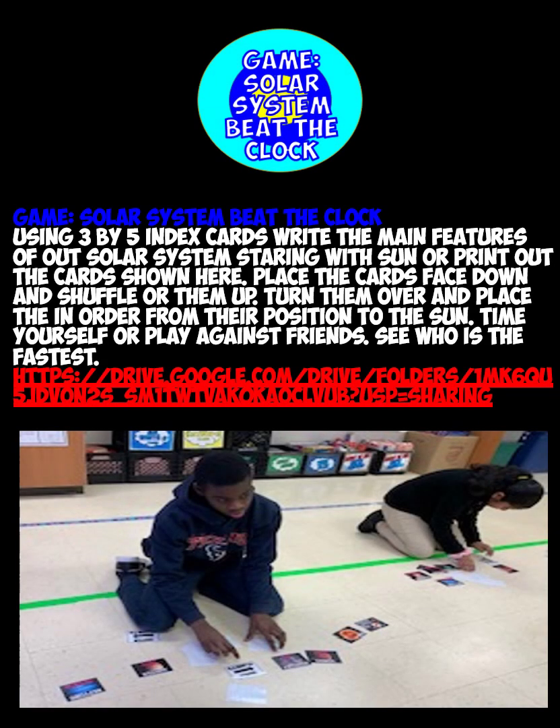Next is the solar system Beat the Clock. Use some index cards and write the names of the planets in our solar system. Remember: My Very Educated Mother Just Served Us Nachos. Place them face down, shuffle them, and when you say go, turn them over and put them in the correct position from the sun. You can use your own cards or download the ones from Google Drive that we use in class and print them out.